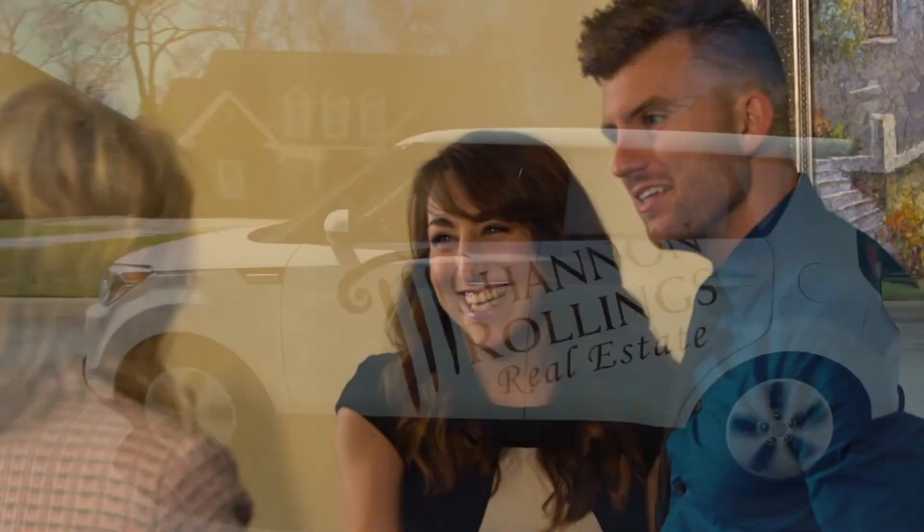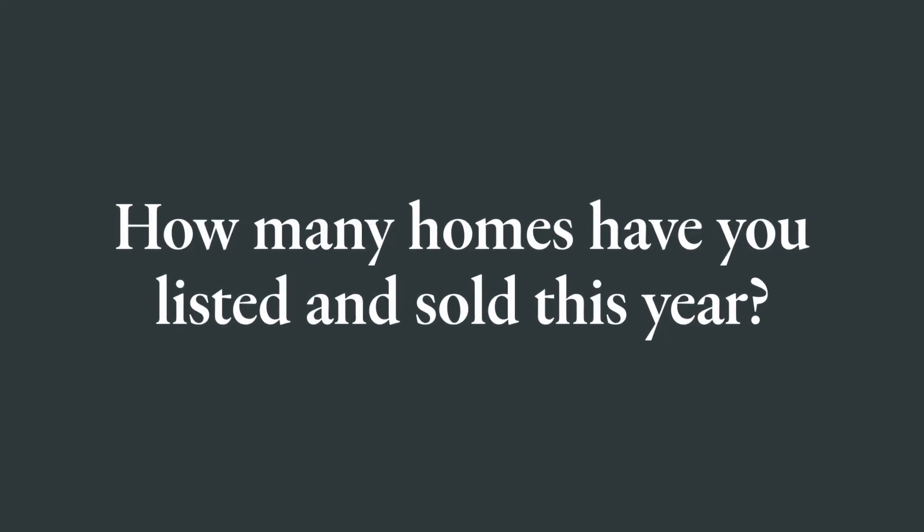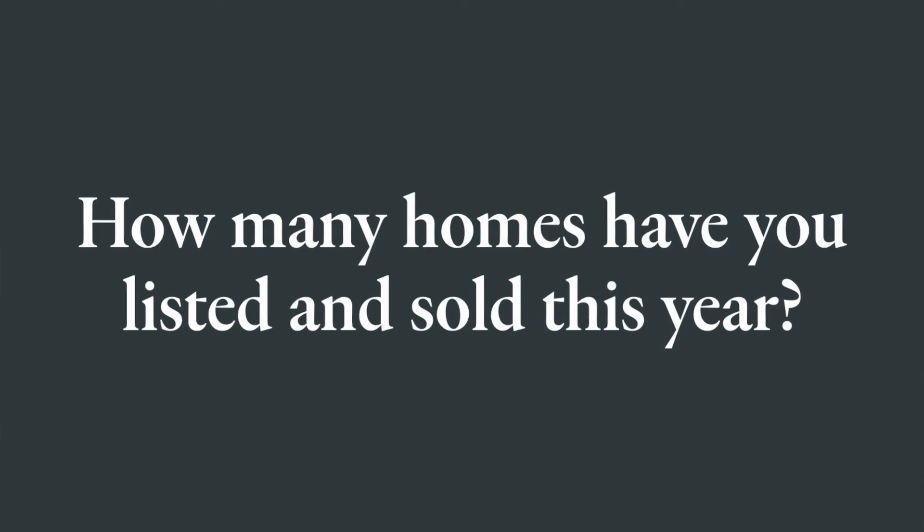Having an experienced professional is something else to touch on. There are over 2,200 agents throughout the CSRA, and most sell three to five houses a year — and most of the time they were the buyer's agent. This is one of your biggest investments, so you want to trust it to somebody that has a lot of experience in listing, selling, and negotiating homes. You don't know what kind of experience they have, so that's a question you need to ask: how many homes have you listed and sold this year? Experience does matter.